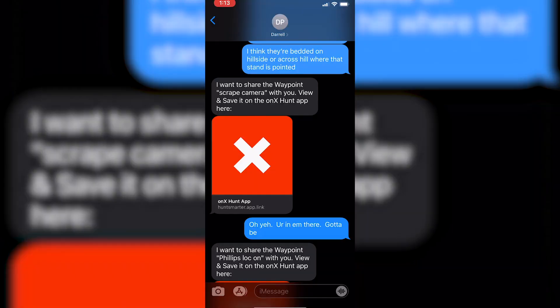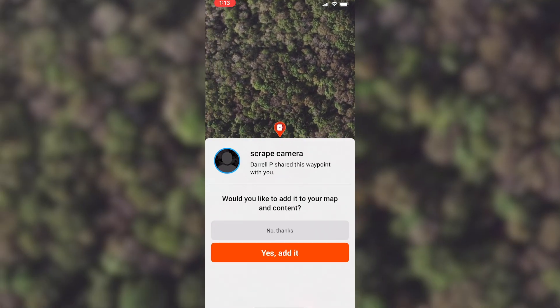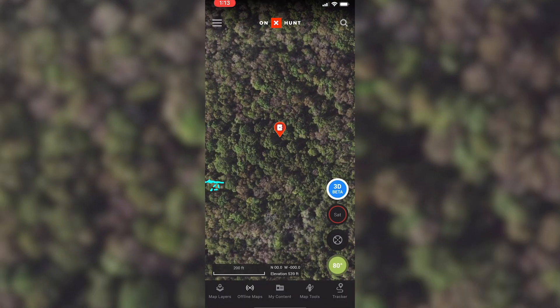All you got to do is send a waypoint through a text. It's pretty dang cool and very, very handy. Saves a lot of time and confusion knowing where you're going and what you're doing.